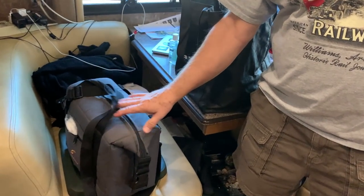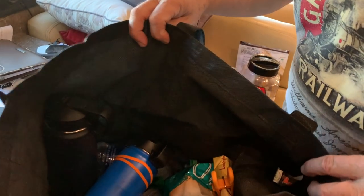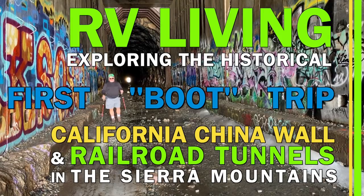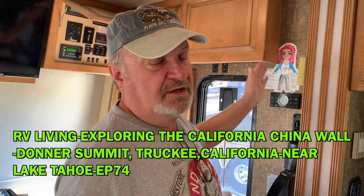She also packed a nice lunch they'll have in the car before or after the hike, along with plenty of water and snacks. Before leaving, Mark set the air conditioning to 76 degrees so the RV won't be 800 degrees when they return — since they had the furnace on overnight, the transition will kick in during the morning.